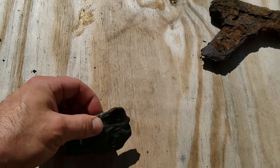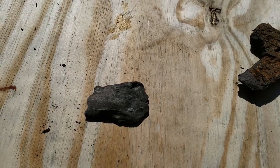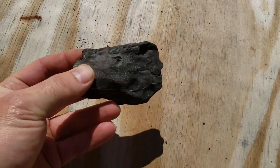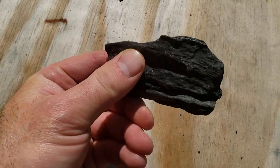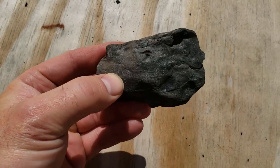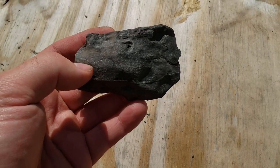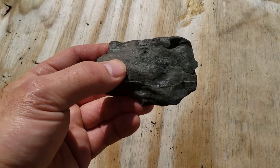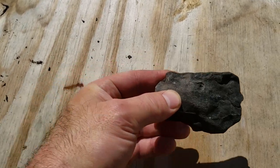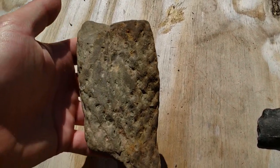Around gravel pits and lakes are great areas to find stuff. This is actually a piece of a petrified tree, probably from the last ice age — so 10,000 plus years old. Kind of a neat little find.